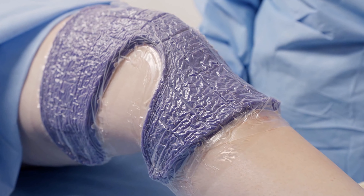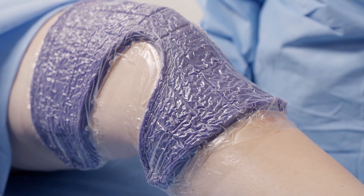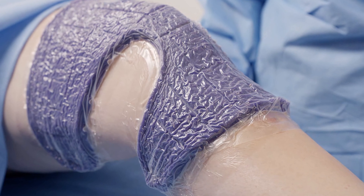It's changed how I practice. With Pravena Restore Arthroform Dressing, although drains can be used, I choose to no longer use drains in my knee revisions.